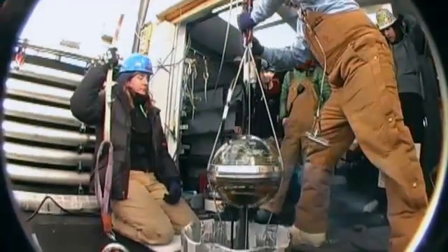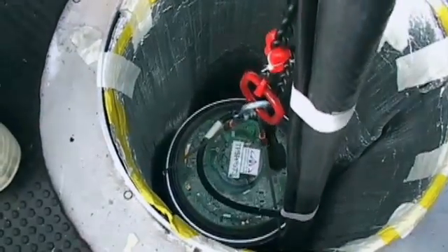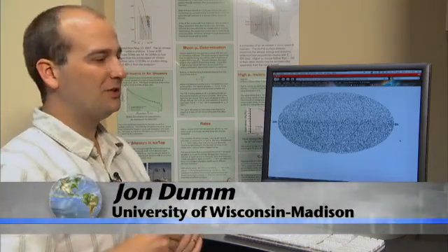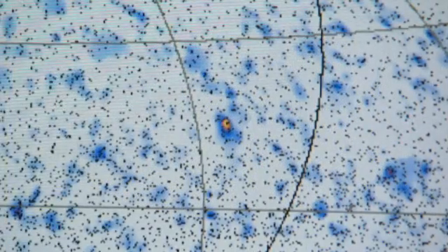About 5,000 DOMs have been lowered on cables and permanently frozen into the ice. If you were standing at IceCube's location and looked out in every direction, this is what you would see. What we hope is to find an accumulation of events from some specific direction that would highlight a source of neutrinos.